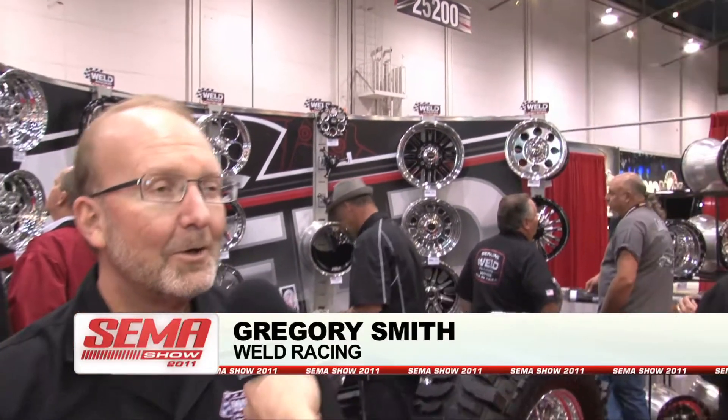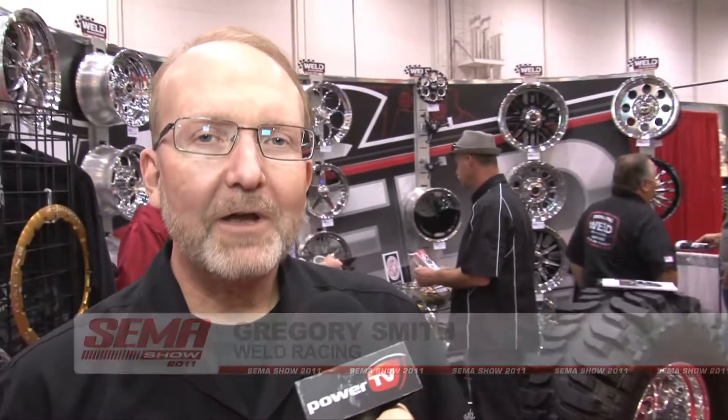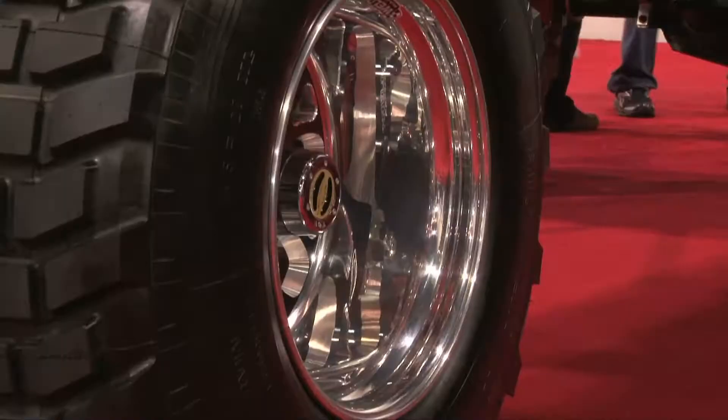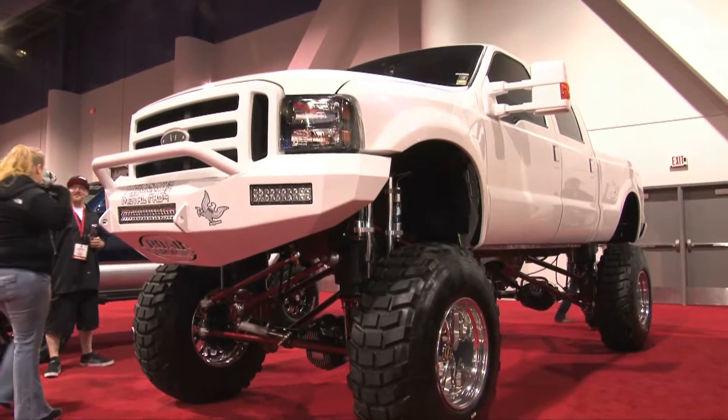Hi guys, John Trousdale with Power TV. New product debuts are a big part of SEMA, and we've got an exciting one here today. I'm with Gregory Smith at Weld Racing. Gregory, what's new? A lot of things here today. We've got new product lines for a truck in particular, and the truck itself is our star of the show. We've also brought a number of new cosmetics for our drag racing and oval track lines. Let's take a quick look and I'll walk you through it.